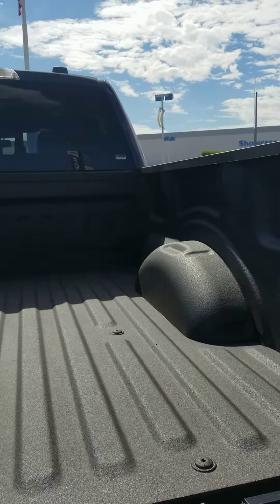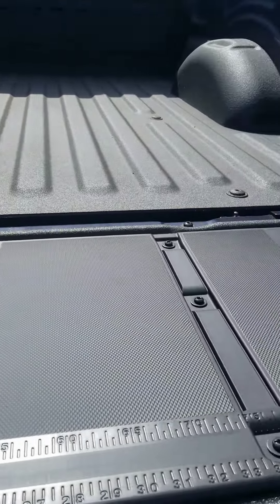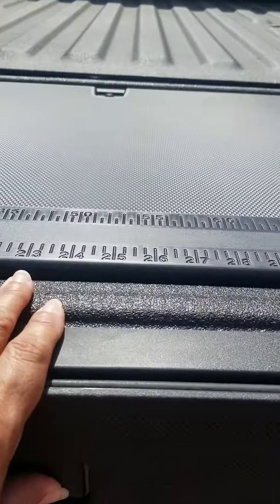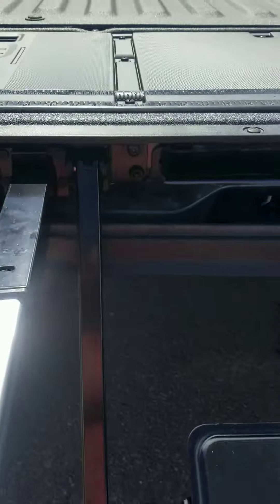Here you see it has a Ford bed liner already sprayed in. It has that beautiful work tailgate. It has the step that comes out to help you get into the bed, and the handle also.